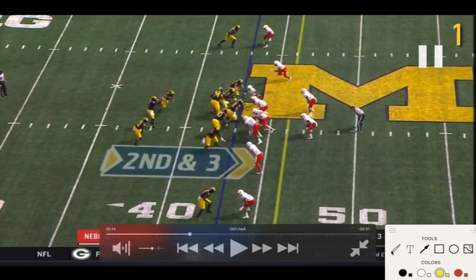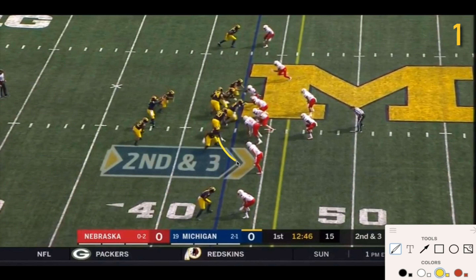Let's look at the backside first. This is a down-G blocking scheme. On the backside, you've got JBB on this outside linebacker, Ben Mason fills this gap, and let's also look at Unwenu blocking down. Nebraska really plays into this — they have a twist between these two defensive linemen, which really plays into the blocking scheme here.